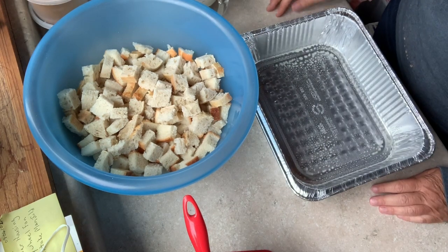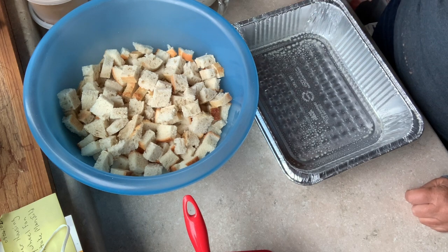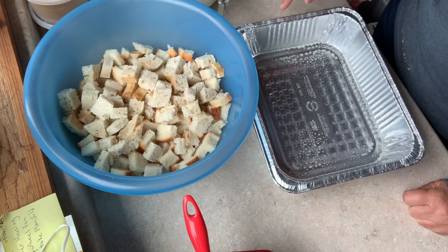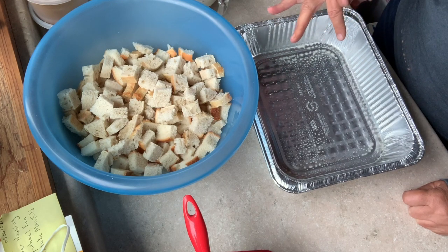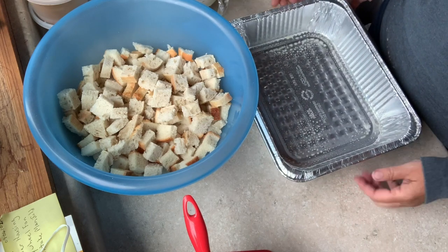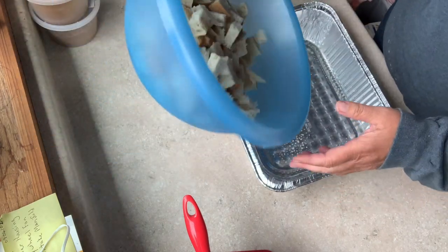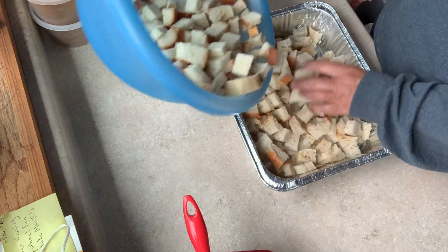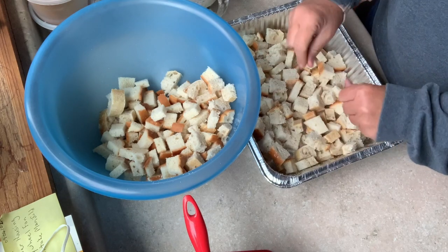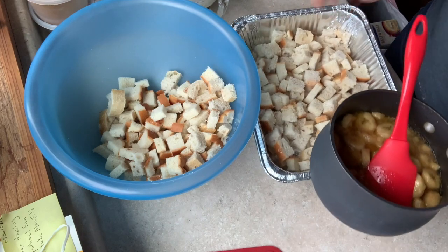I like to go to Costco and buy their aluminum pans — you get like 20 of them. I like it because it's easy to clean up, and yes you can wash and reuse them, but I also like it because when I put items in the freezer I don't have to worry about breakage with glass. I'm going to put this in a cooler for the ride up north. I put the bread in the bottom, then I put half of the bananas in.